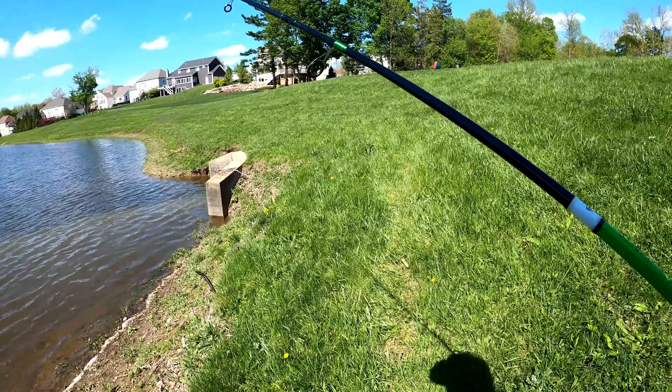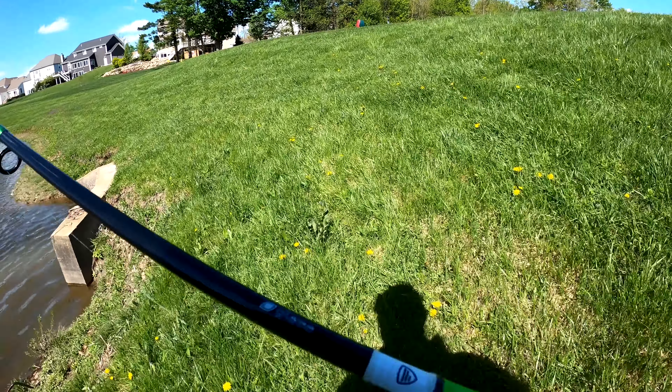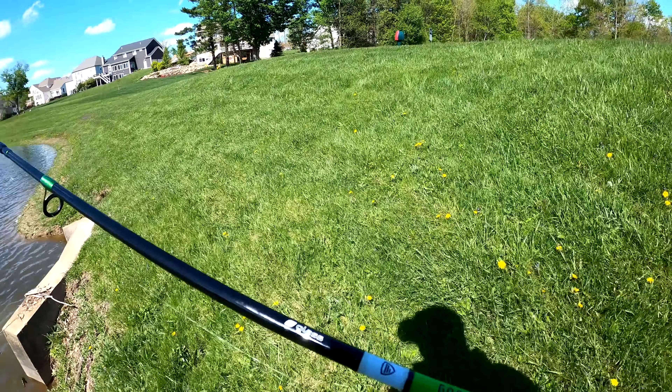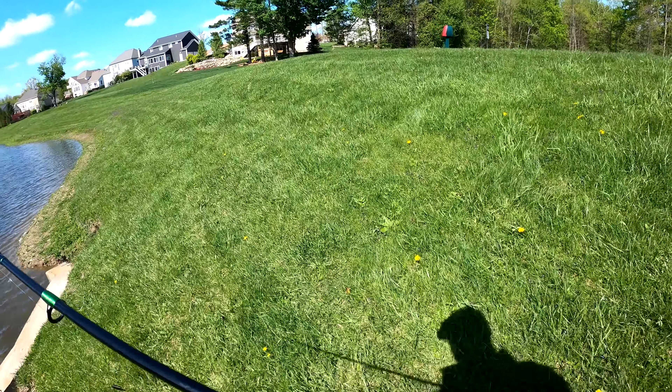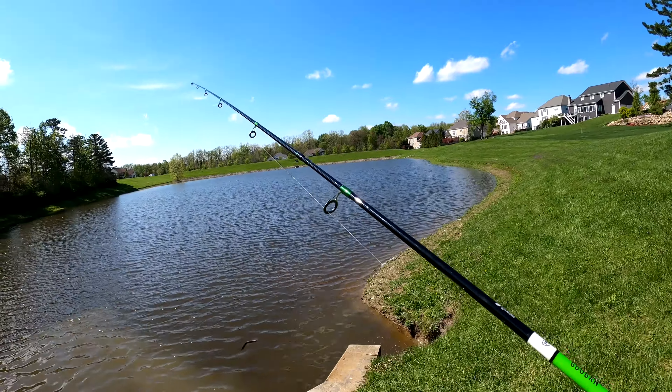We're gonna start out with a little drop shot action over here. We're actually going to go up on top of this thing — usually we wouldn't do that. There's some dirty water coming out of here.